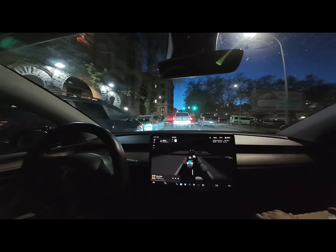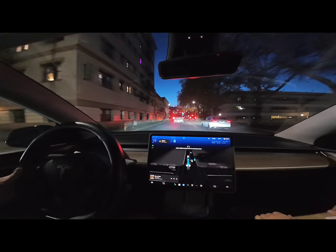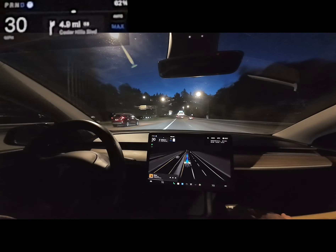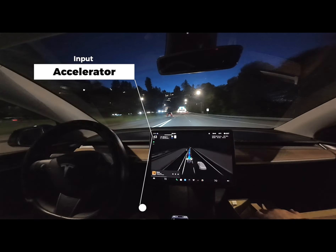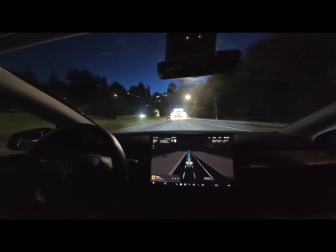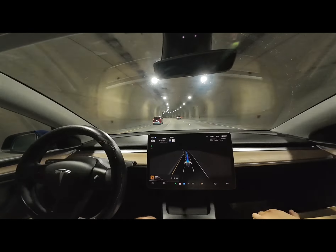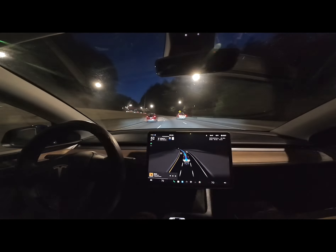We're jumping forward to an important part of the drive where it made a pretty annoying mistake. We just came off an on-ramp and are merging into traffic — with the visualization in the top left corner you can see the car just would not get up to speed on its own, so I had to tap the accelerator. Getting up to speed to match the flow of traffic is something the car still sometimes misses, in my experience.